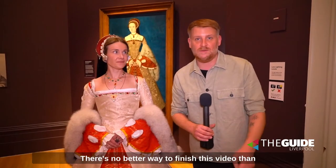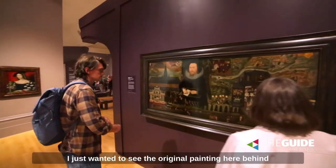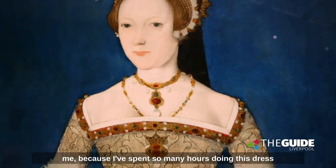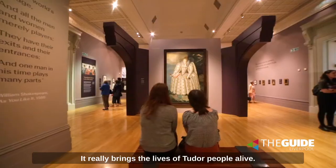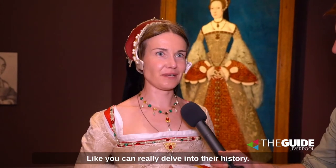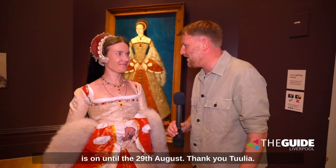There's no better way to finish this video than with Julia, who's travelled all the way over from Finland to Liverpool to the Walker Gallery. Just tell us why you've come over. 'I just wanted to see the original painting here behind me, because I've spent so many hours doing this dress and I just wanted to see the real thing.' Well, that incredible painting is just part of this huge incredible exhibition. It really brings the lives of Tudor people alive — you can really delve into their history. See it yourself. The Tudors: Passion, Power and Politics is on until the 29th of August.